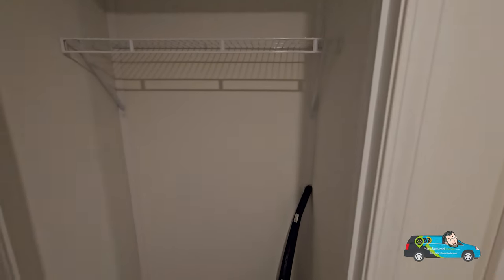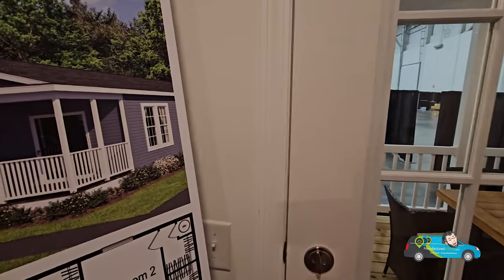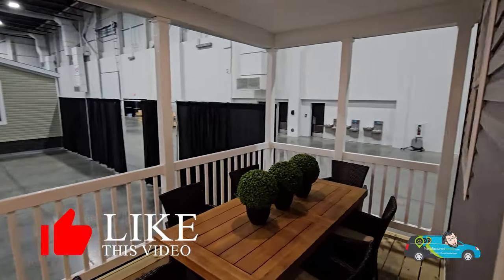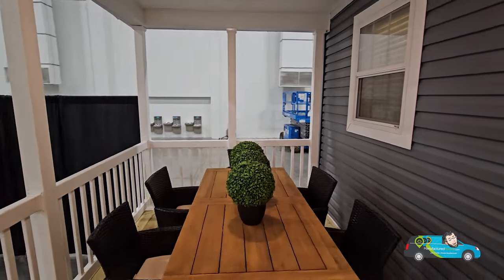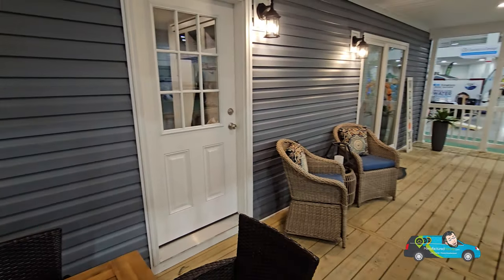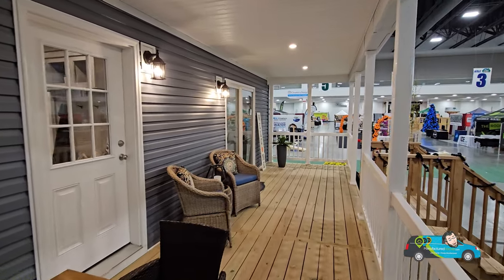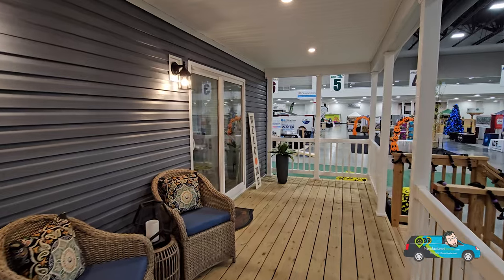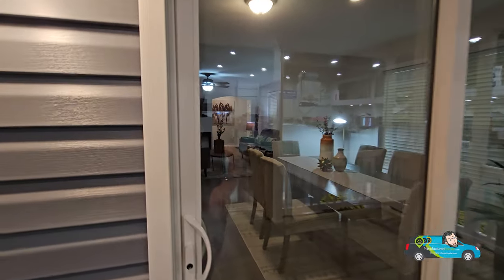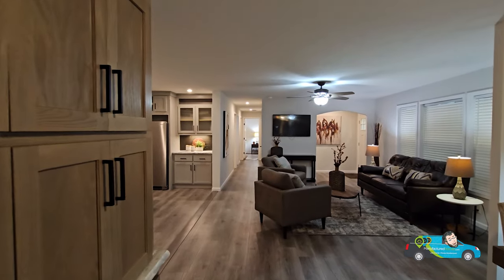Let's go out and see what this porch has for us. If you want to know more about this home — features, options, and things like that — there's a link in the description below. Click on it to go directly to this floor plan where you can see a 3D tour, some photos, and get all the information you need. Take a look at this porch — it is huge. The home is 32 feet wide so this is 32 feet by 8 feet. We have two doors: one leading out to the utility area and a sliding glass door leading back into the dining area.